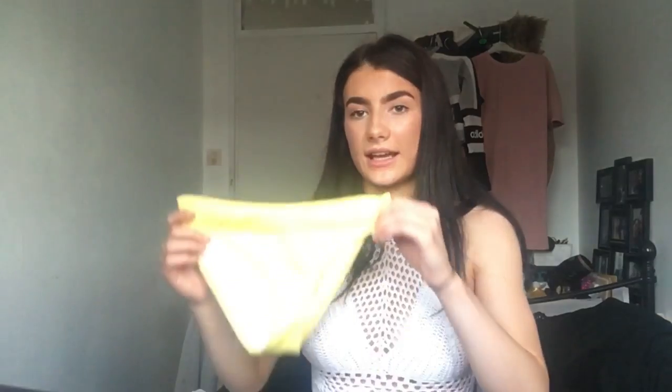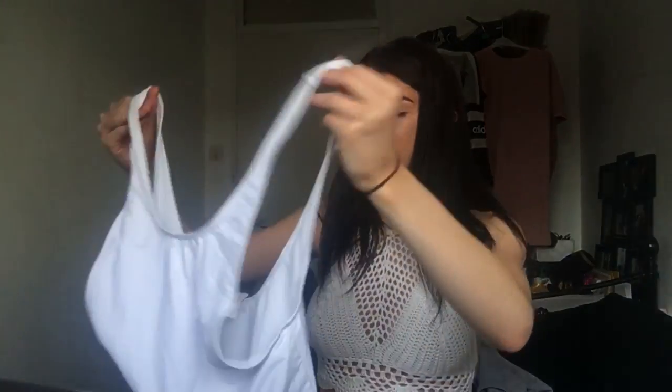I decided to get these yellow bikini pants from ASOS — they're in a size 8. I also got this Missguided swimming suit for my holiday, just for Instagram pictures. It's got a low back and it's a size 8.